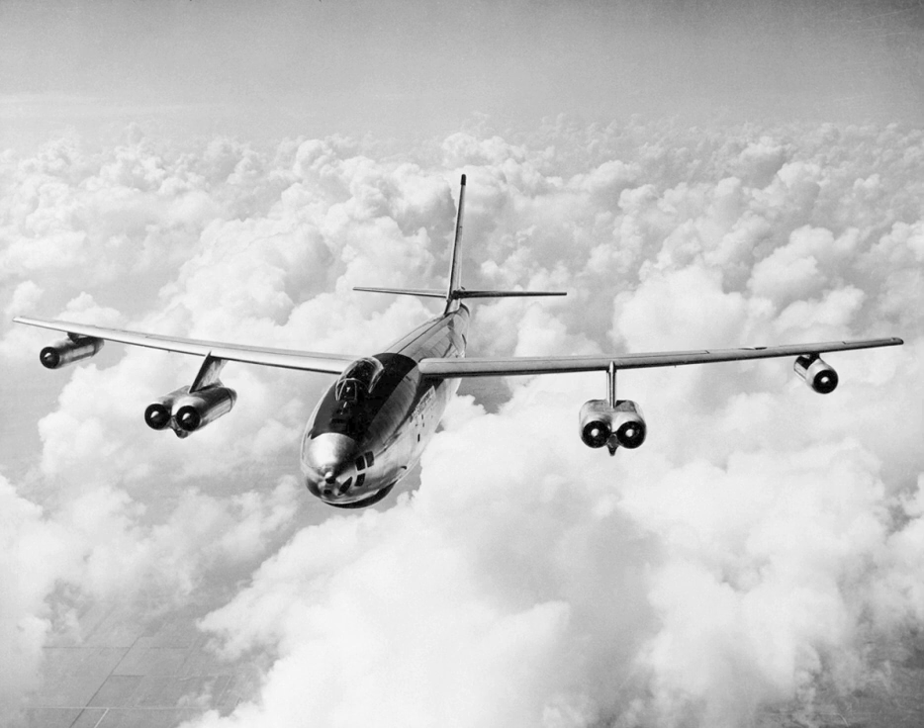Upon retirement, XB-47 was restored and placed on display at the Octave Chanute Aerospace Museum in Rantoul, Illinois, where it remained until the museum announced it was closing due to financial difficulties in April 2015. In late 2015, the Flight Test Historical Foundation began fundraising efforts to purchase the XB-47 for relocation to the Flight Test Museum at Edwards AFB. The purchase was completed in August 2016, and on September 21, 2016 the aircraft arrived at Edwards AFB for reassembly, restoration, and eventual display at the Flight Test Museum.